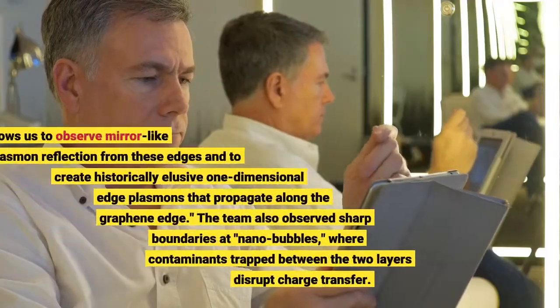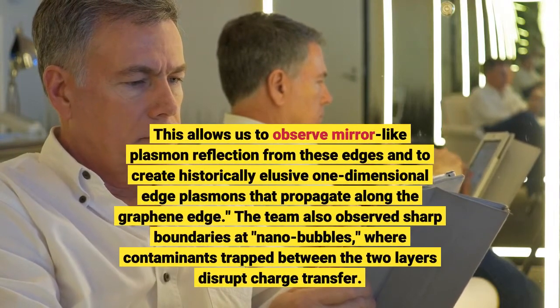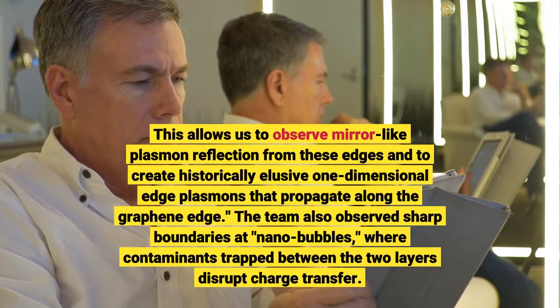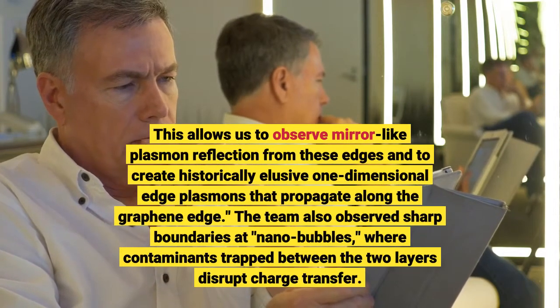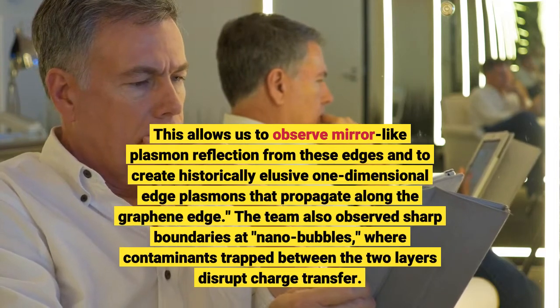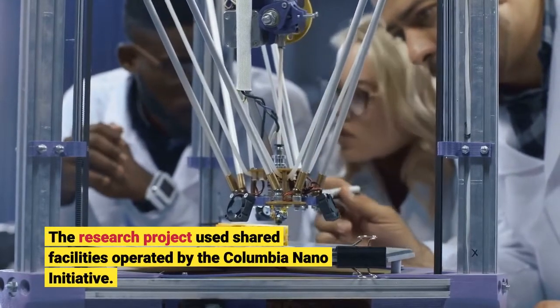This allows researchers to observe mirror-like plasmon reflection from these edges and to create historically elusive one-dimensional edge plasmons that propagate along the graphene edge. The team also observed sharp boundaries at nano-bubbles, where contaminants are trapped between the two layers.